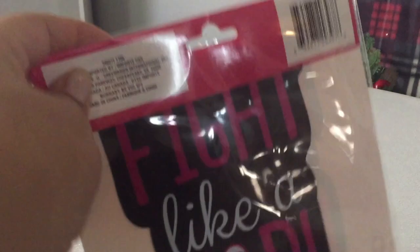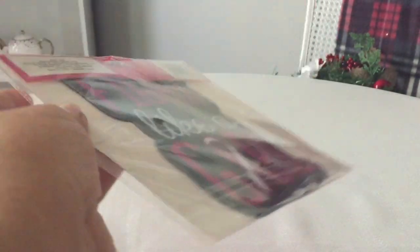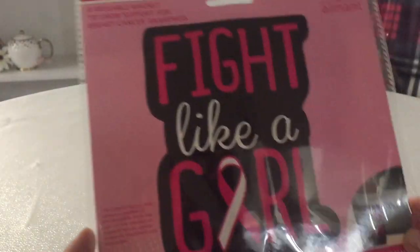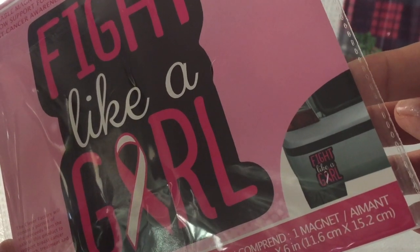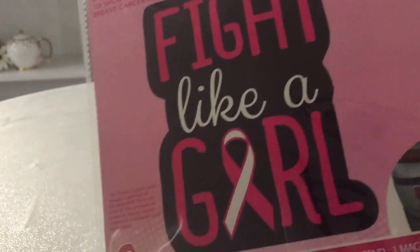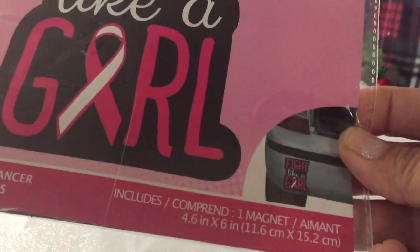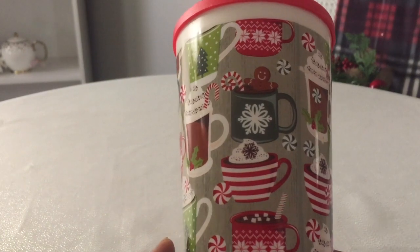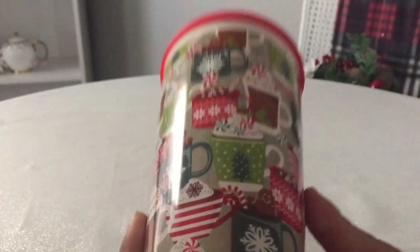And I did pick up this Fight Like a Girl magnet. I believe they have the coasters — this one is a magnet, I guess it's like for the car. And I told you I love anything: coffee, hot tea, latte, hot chocolate — you name it. It did have a holder on it but I took it off so you can see.